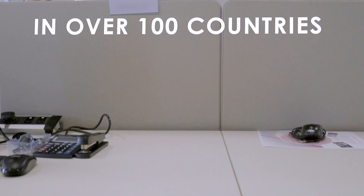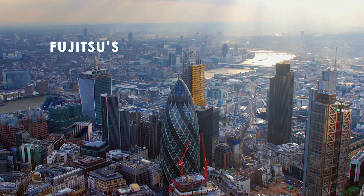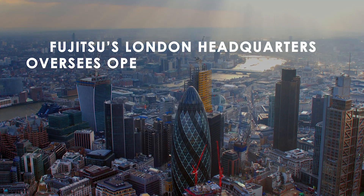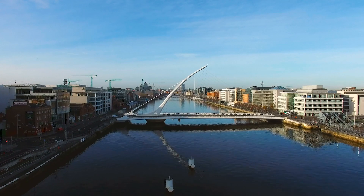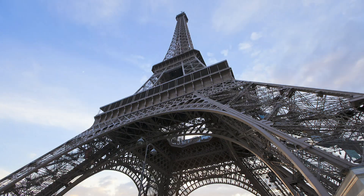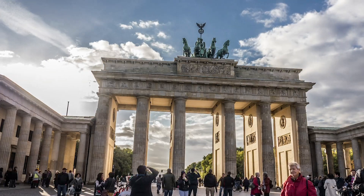Fujitsu is an information and communications company. We're global in over a hundred countries and we've got 140,000 employees. We established that when traveling around EMEA, printing for all of our Fujitsu employees was a particular challenge.